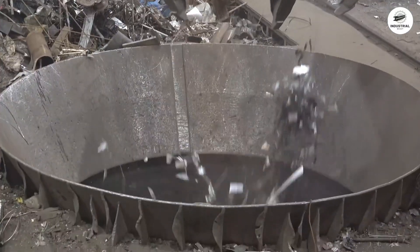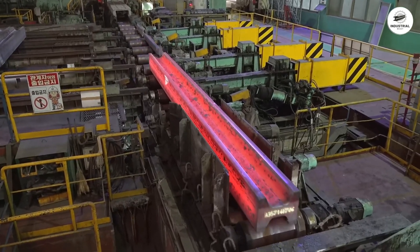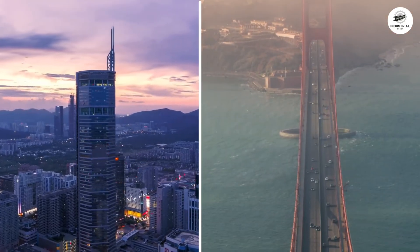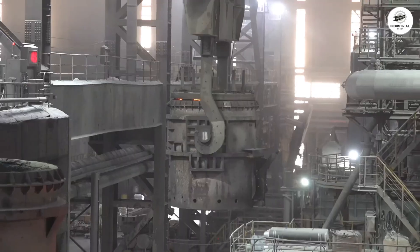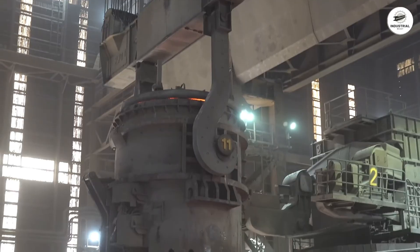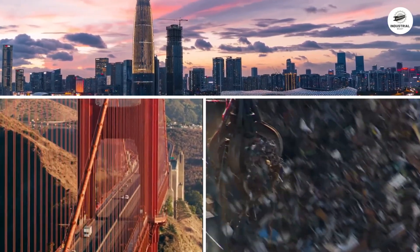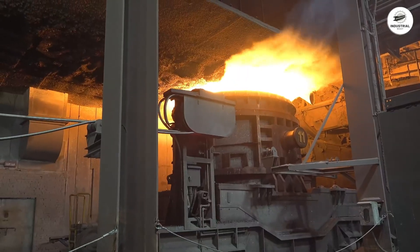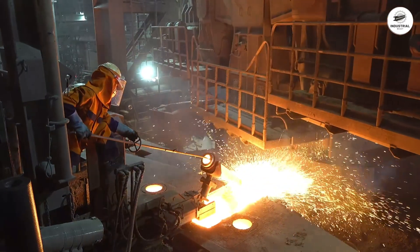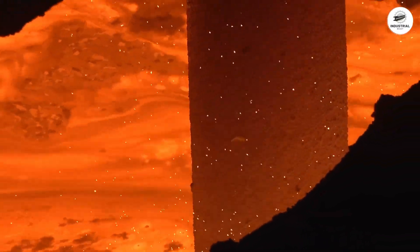And there you have it — the complete journey from scrap metal to structural I-beams. The next time you see a skyscraper rising or drive across a steel bridge, remember you're witnessing the culmination of one of humanity's most impressive industrial achievements: a process that transforms yesterday's waste into tomorrow's infrastructure through the controlled application of massive force, extreme temperature, and engineering precision.